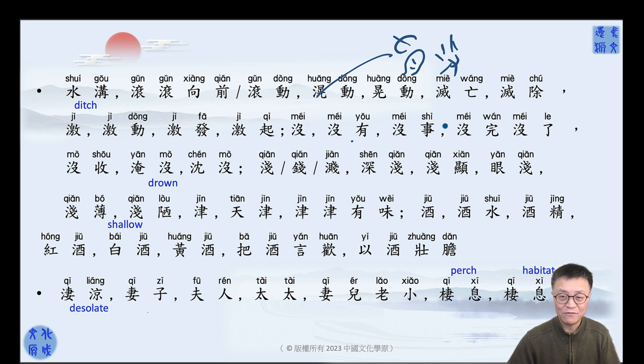没事 — no problem, it's all right. If something never ends, it's 没完没了. 完了 means it's end, it's finished. 没完没了 means endless, never-ending.